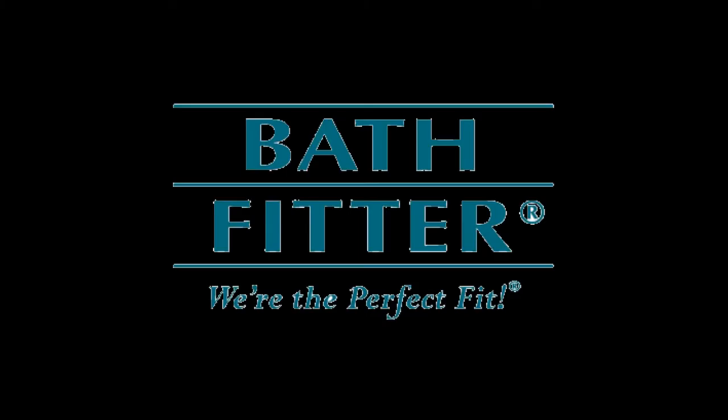Does your bathtub have grimy, chipped, or ugly tile? Embarrassing mold and mildew? Bath Fitter has the perfect solution. Bath Fitter will install a custom-made tub and one-piece wall right over your old tub and wall. Transform your bathroom in just one day, at a fraction of the cost of traditional remodeling. Call Bath Fitter today for a free in-home estimate.